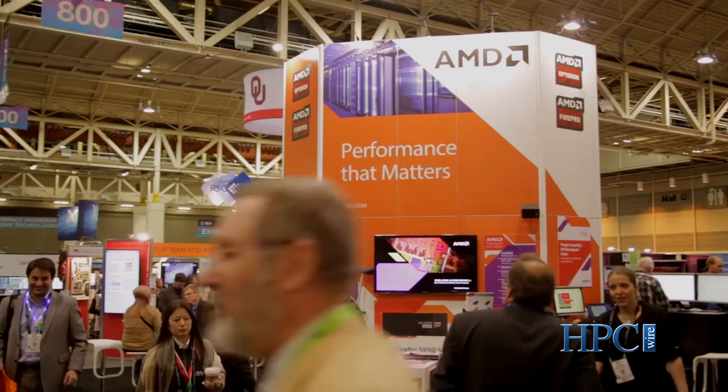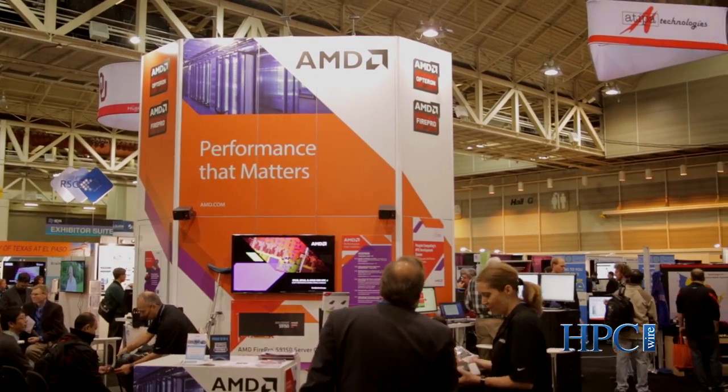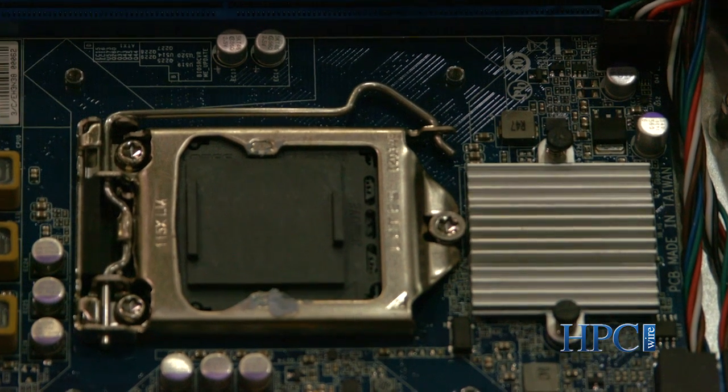Hi, I'm Niles Burbank. I'm the product management lead for AMD's FirePro S series of GPUs. I'm speaking to you here from SC14 in beautiful New Orleans, Louisiana. We're here at SC14 to help educate our partners and customers about the value of GPUs for HPC, and more specifically about the benefits of using AMD FirePro GPUs.